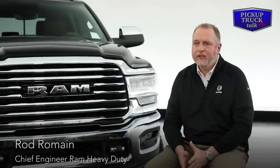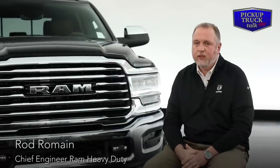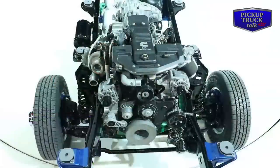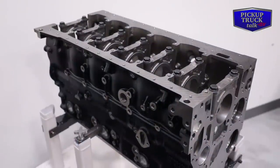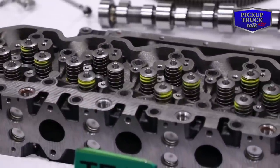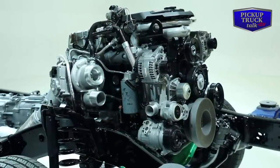A thousand pound-feet of torque is the new benchmark for heavy duty pickups. To get there, it was a lot of work. We worked very closely with the Cummins team. We started with the base architecture of the current engine — all the reliability and durability our customers have come to expect is still there. But we've made upgrades to the block, the pistons, the fuel system, the induction system, and the turbo to provide that thousand pound-feet of torque.